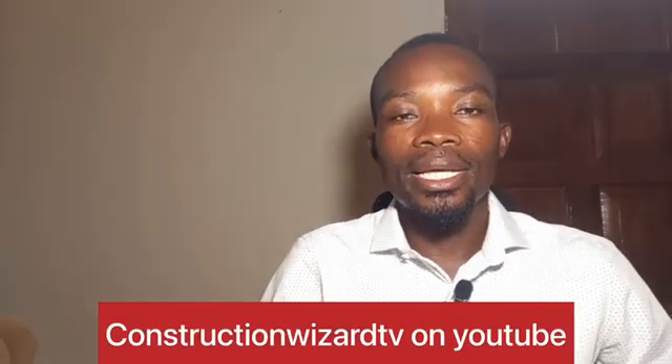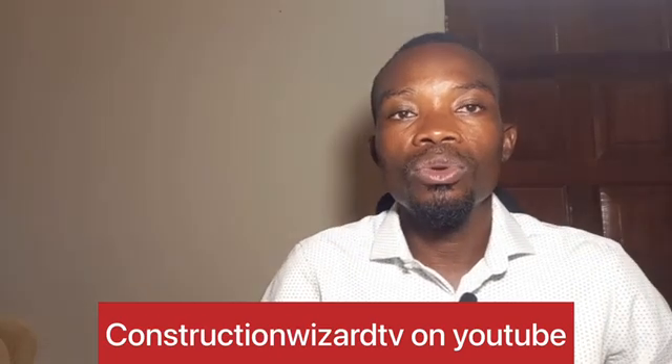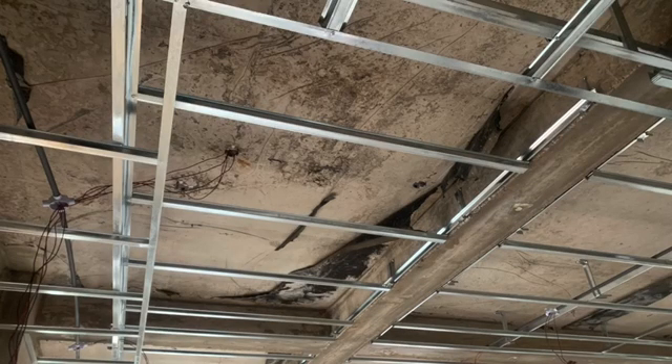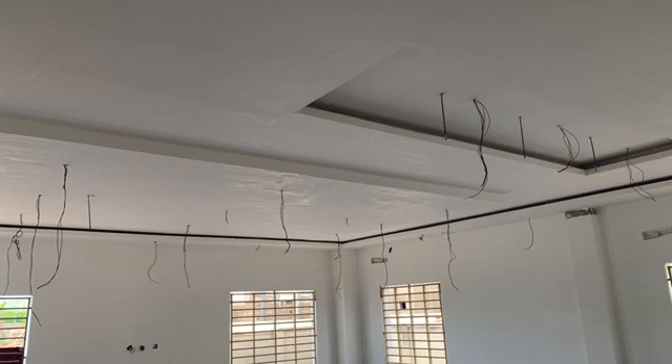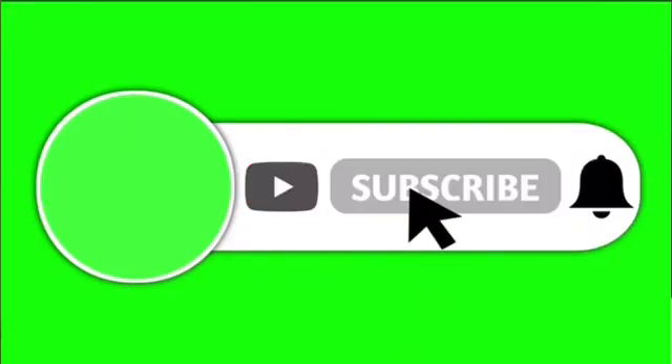Hello viewers, welcome once again to Construction Without TV. In this video we are looking at POP ceiling as against plasterboard ceiling. A lot of people are in a dilemma when they get to ceiling work — they don't know whether to choose POP or plasterboard. We are going to look at the pros and cons for each of these two materials for your ceiling.